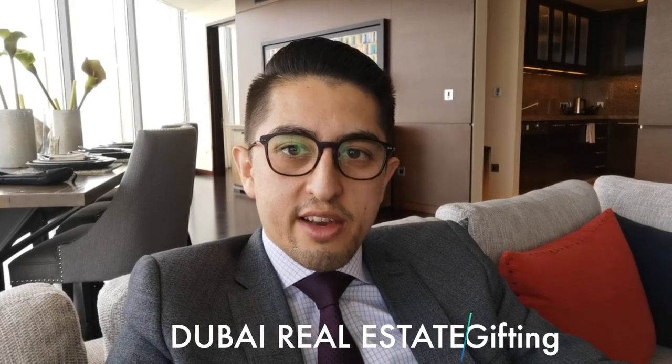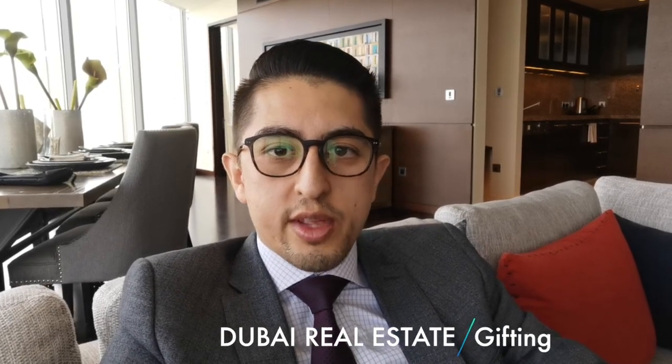Hi guys, today I'm going to be talking about gifting in the property market, which is something that you might not have heard about here in Dubai.